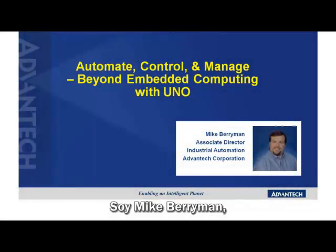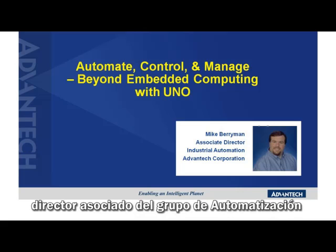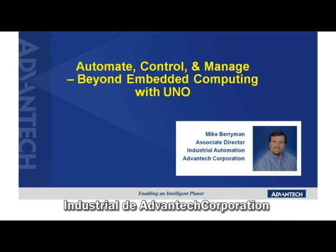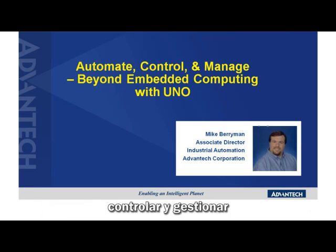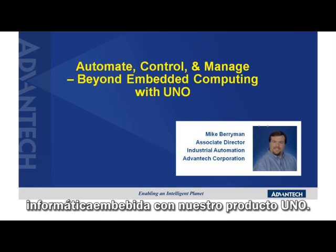Hello, and welcome. I'm Mike Berryman, an Associate Director with the Industrial Automation Group at Advanced Tech Corporation. Today, I'd like to discuss with you how to automate, control, and manage going beyond embedded computing with our UNO product.